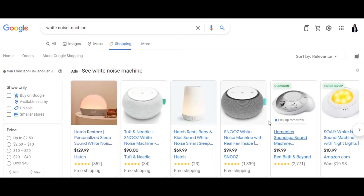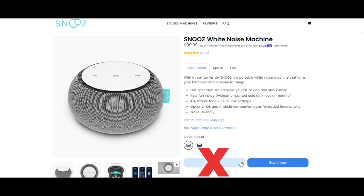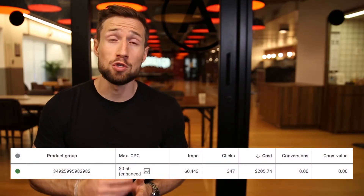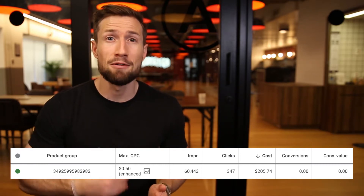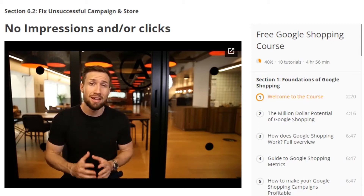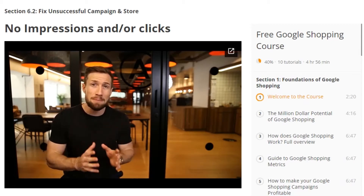Let's start with low quality traffic. Low quality traffic is when you're getting visitors to your store but they're just not interested in what you're selling. First, check how many visitors you're getting. If you still have less than 500 visitors to your store, you need to focus on getting more traffic before going through the rest of this video. Go watch our video on what to do if you're not getting impressions and clicks, then keep optimizing your campaign. I'll leave a link to that video down below.